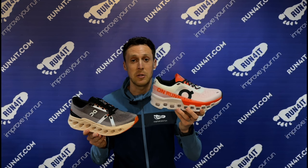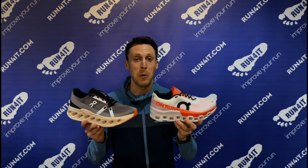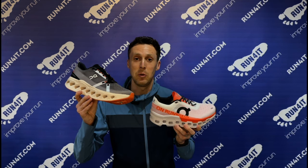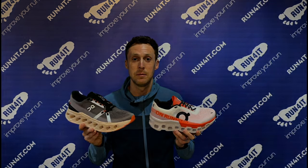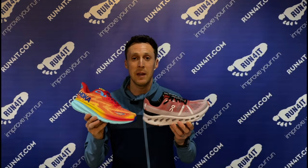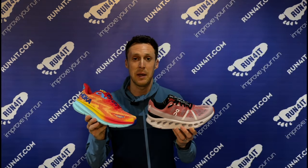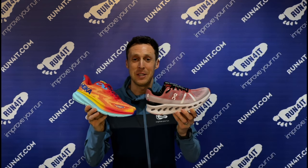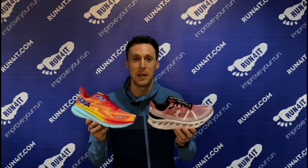Models such as Cloud Monster and Cloud Stratus also feature full-length speed boards. While this increases propulsion, it also makes the midsole feel stiffer than the models that don't have those full-length speed boards inside them. Again, the point of highlighting those variances in cushioning technologies within the brand is to reinforce that it's not right to say that Hoka running shoes offer one thing and On offer another — it's just impossible to draw those blanket comparisons. However, if we talk through some of the models in a little bit more detail, we can make some comparisons between the brands.